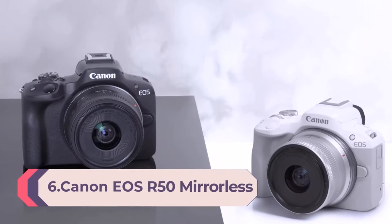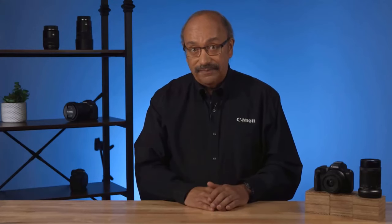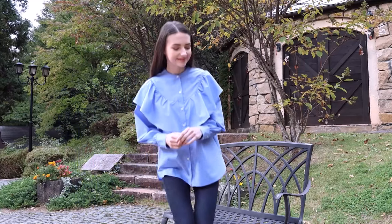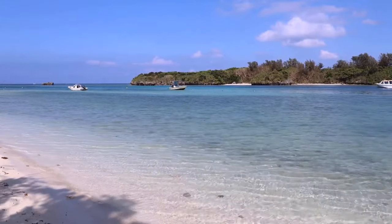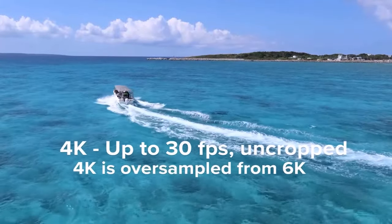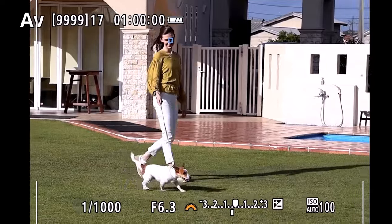Number 6: Canon EOS R50 Mirrorless Vlogging Camera — Black, RF-S Mount, 24.2MP, 4K Video, DIGIC X Image Processor, Subject Detection and Tracking, Compact, Smartphone Connection. Capture the moment just as you imagine it with the compact and lightweight EOS R50. Intuitive photo functions capture beautiful images automatically, making photography fun, simple, and convenient. Video features include 6K over-sampled 4K 30p capture and Dual Pixel CMOS AF Live. The Canon EOS R50 is one of the best bang-for-your-buck cameras on the market and a great choice for beginner photographers, thanks to its intuitive controls and variety of auto-shooting modes.